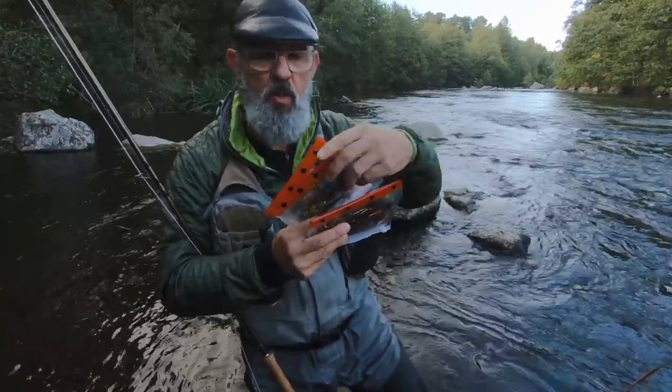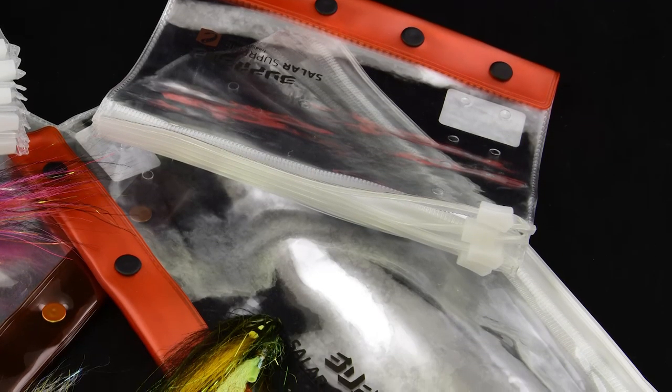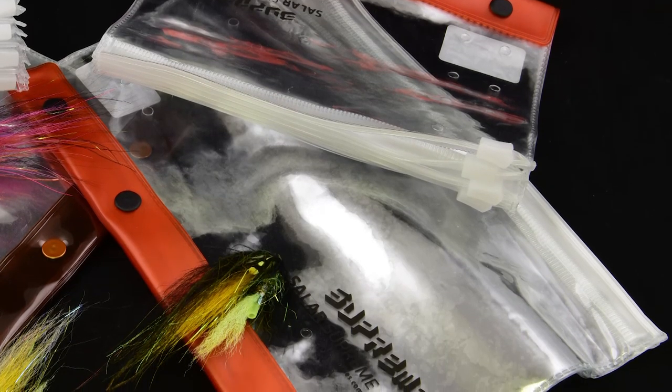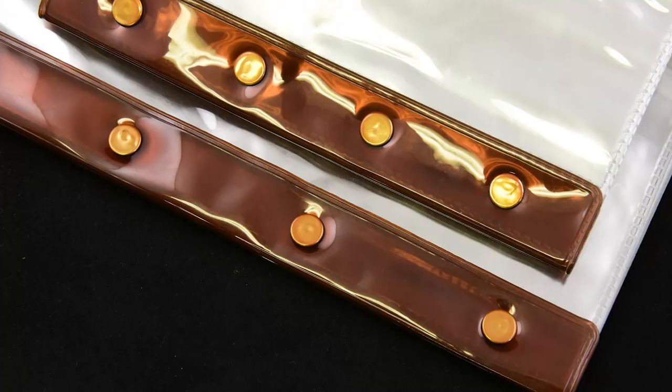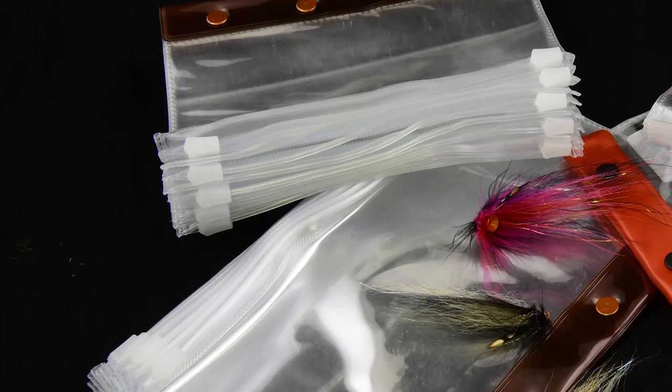The orange one, the five pocket one, comes in two sizes. And now for this season we made a new one — the brown one — that's a 10 pocket wallet and also comes in two sizes.